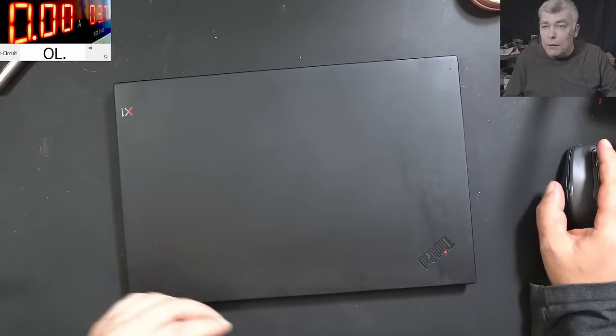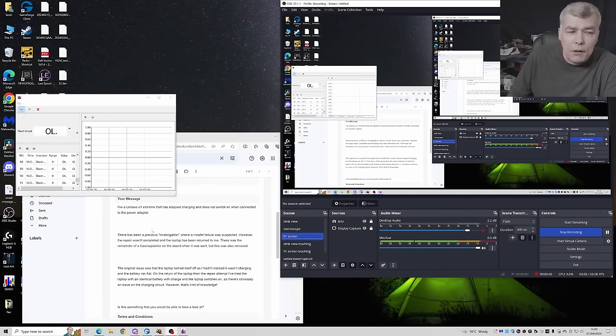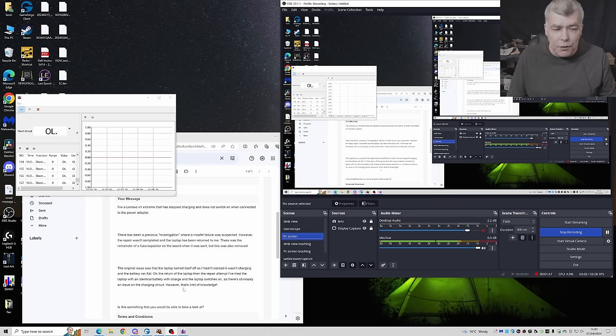Let's check the customer email. The customer is saying it has stopped charging and does not switch on when connected to the power adapter. There was a previous investigation where a MOSFET failure was suspected. However, the repair wasn't completed and the laptop has been returned. There was a reminder of a fuse capacitor on the board which was removed. On the return from the repair attempt, they tried the laptop with an identical battery — it charged and switched on. So there is obviously an issue with the charging circuit.